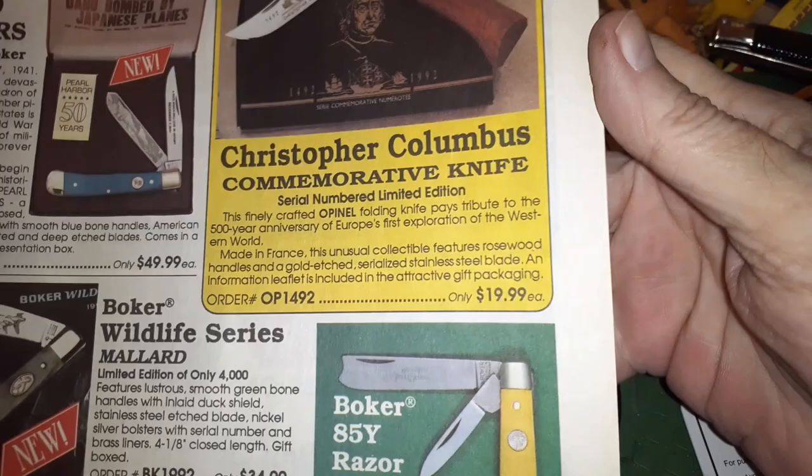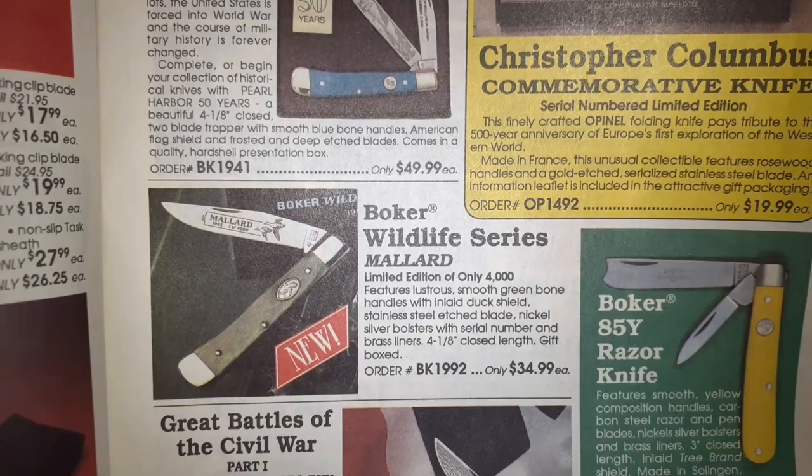Pearl Harbor commemorative, Christopher Columbus, Boker Mallard — razor knife at $9.99, German quality. Man.